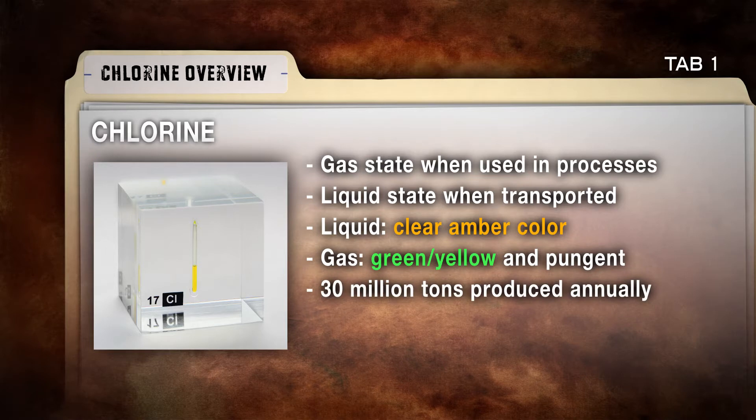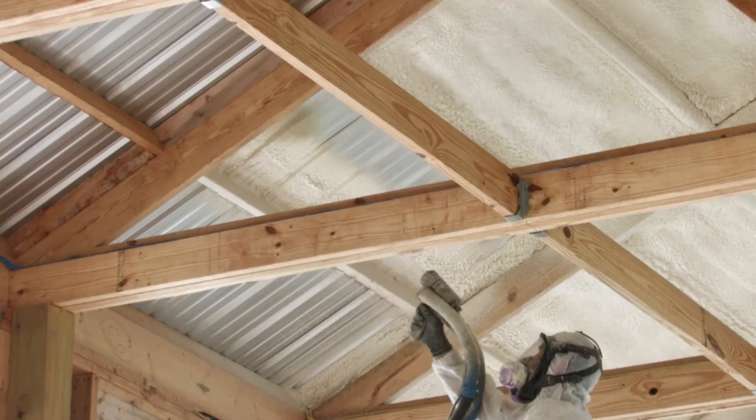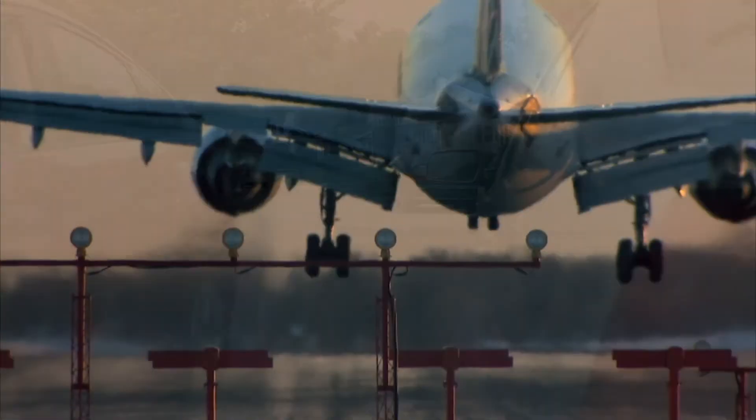About 30 million tons of chlorine is produced annually around the world, with over 12 million tons annually produced in the U.S. Chlorine's unique reactive properties allow it to be used in a wide variety of processes.